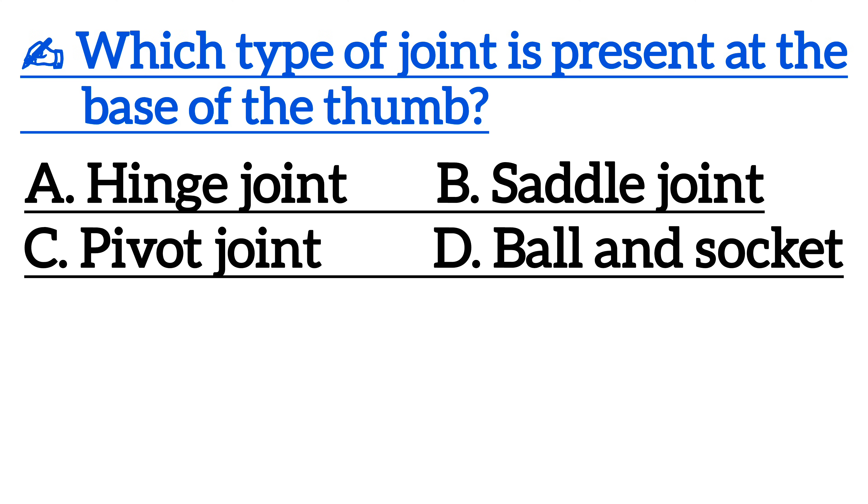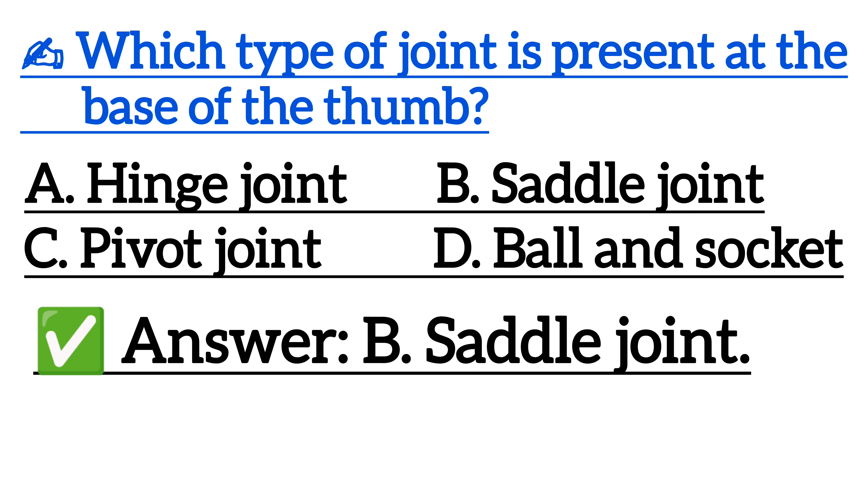Which joint is present at the base of the thumb? Correct answer is option B, saddle joint.